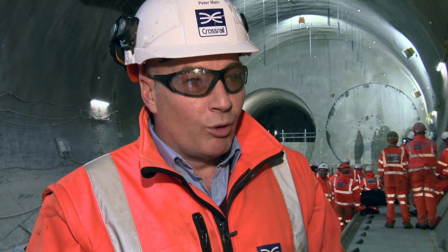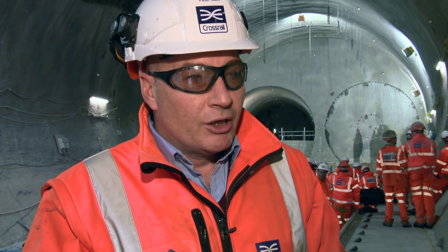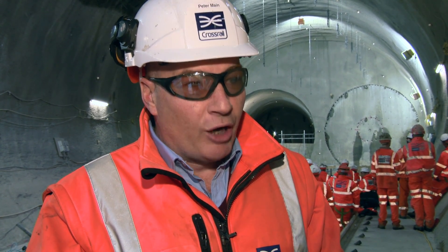Safety is our number one concern here on the project. So across the piece, I think we're in robust health.